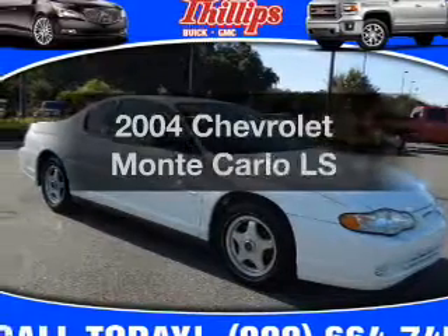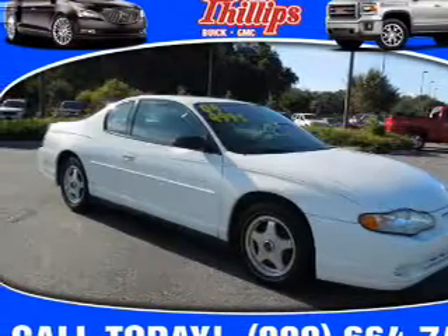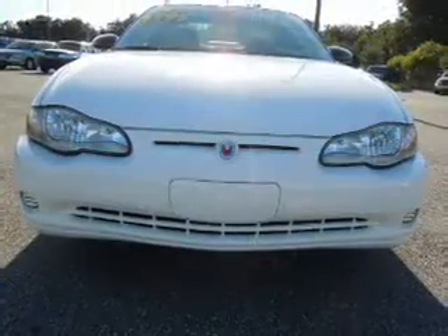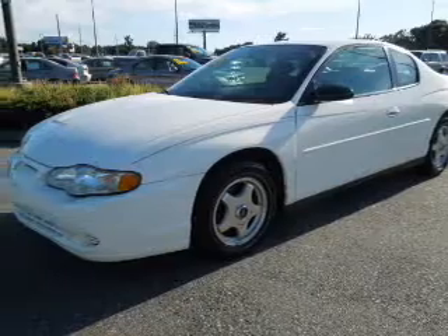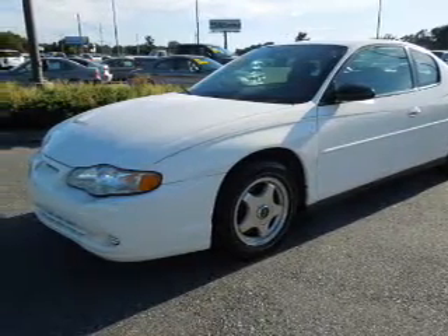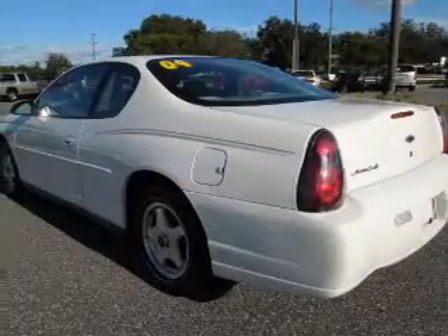Get noticed in this 2004 Chevrolet Monte Carlo — everything you need under one roof with this great vehicle. With a reliable six-cylinder engine, the powertrain includes front wheel drive that responds smoothly to its automatic transmission. Premium wheels lend a distinctive appearance.